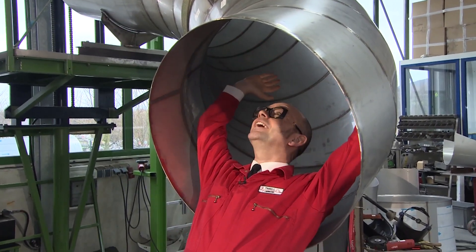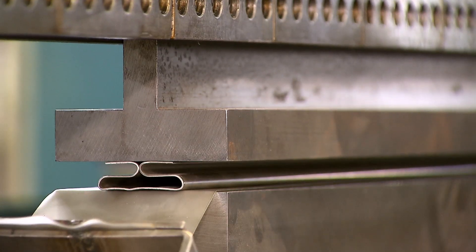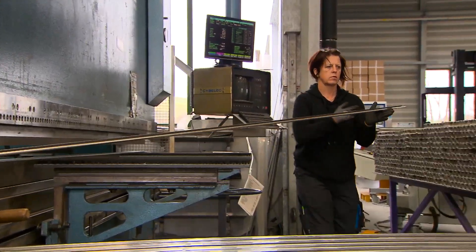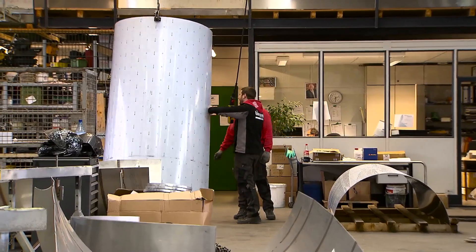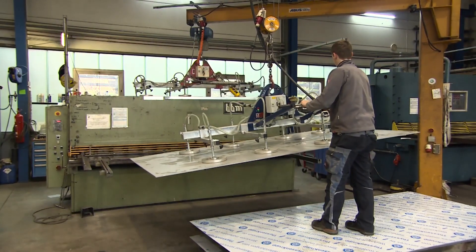We are really under pressure to get all these different kinds of construction, installation, and manufacturing all together to be in time. The manufacturing will be stainless steel slides and the steel construction itself will be manufactured here.